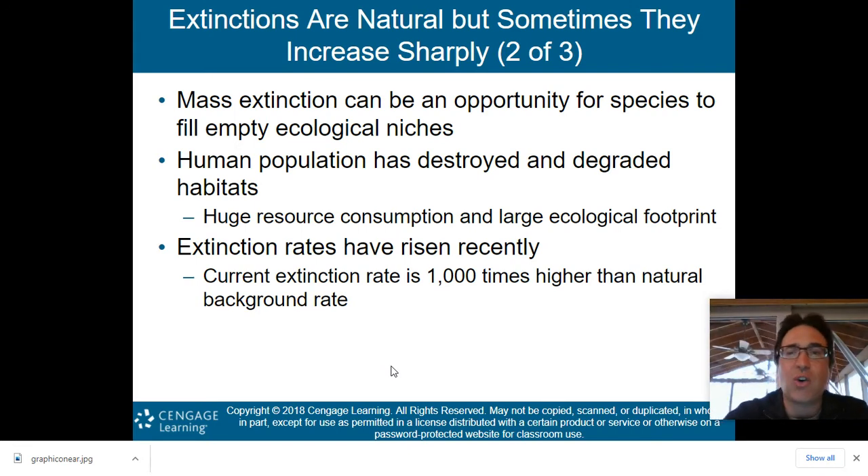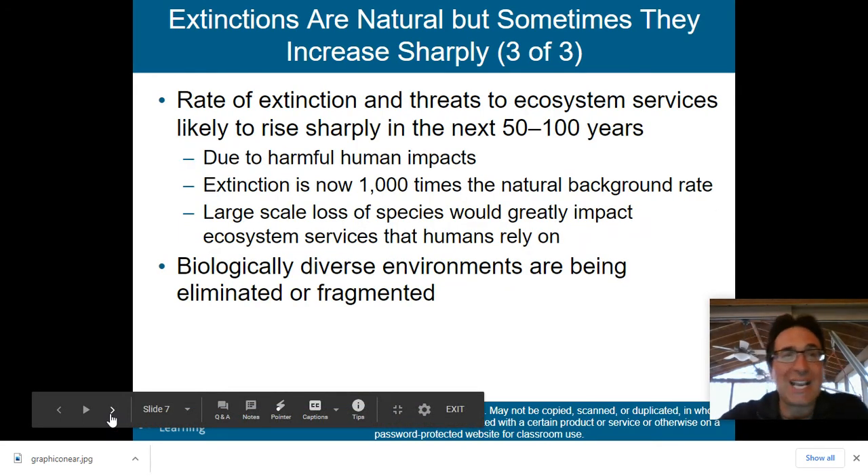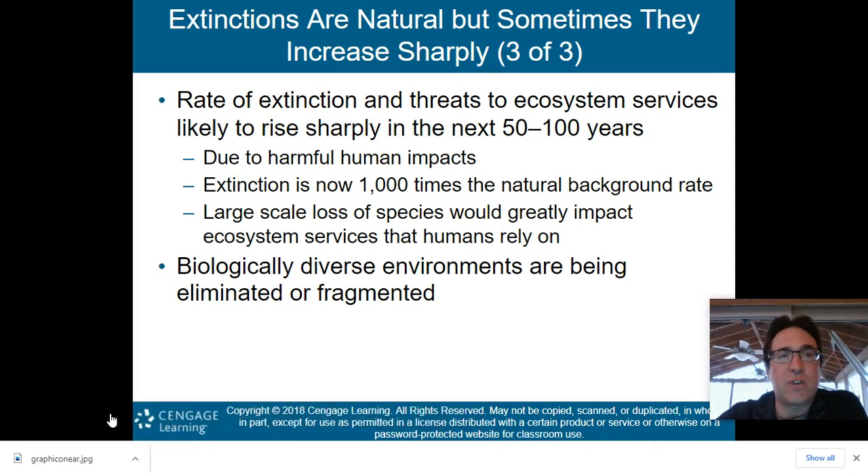Human population has destroyed and degraded habitats through huge resource consumption and a large ecological footprint. Those extinction rates have risen recently — the current extinction rate is 1,000 times higher than the natural background rate, which is why we think we're in this sixth mass extinction right now, the Anthropocene extinction. Our rate of extinction and threats to ecosystem services are likely to rise sharply in the next 50 to 100 years due to harmful human impacts. A large-scale loss of species would greatly impact ecosystem services that humans rely on.